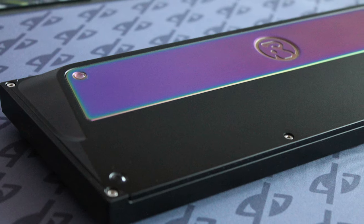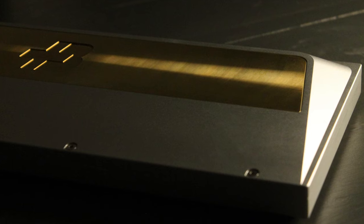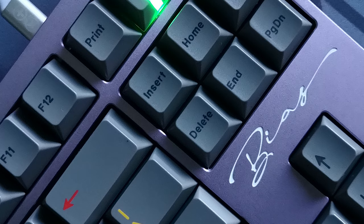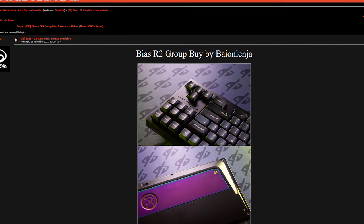Although the BIAS R2 wasn't the first board released by Bayon, all previous runs have been private group buys, with the OG BIAS releasing as an invite-only group buy in 2020 as a result of offering to sign a custom TKL for a few Discord members. As someone who had struggled with their mental health, the positive experience and encouragement received as a result of the process gave Bayon the confidence to share the design, and this, amongst other things in his personal life, ultimately led to the public release of the BIAS as the R2 model. The story goes a little deeper than that, and I couldn't word a man's story better than he can himself, so if you'd like to check out the whole story, I've linked the interest check in the description below.